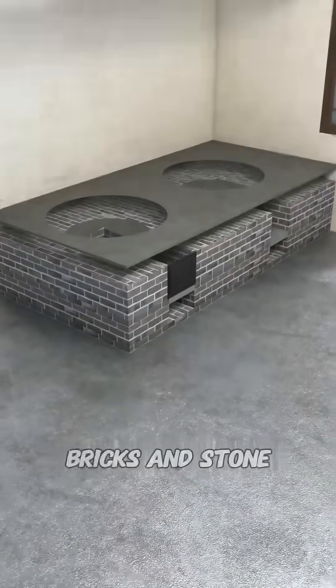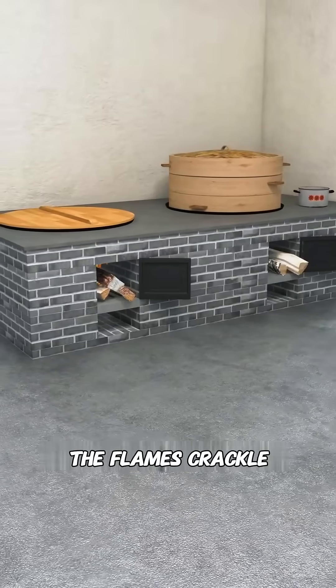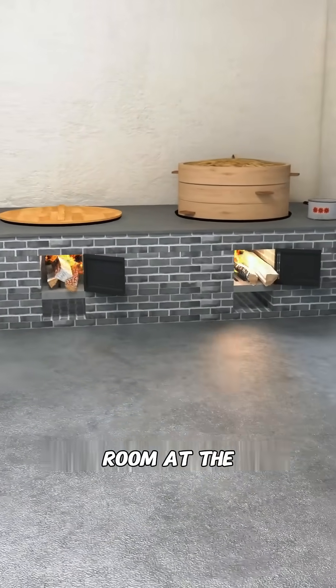In the kitchen, they build a stove out of bricks and stone, place a big iron pot on top, and push wood and corn cobs into the fire chamber. The flames crackle as they cook and warm the room at the same time.